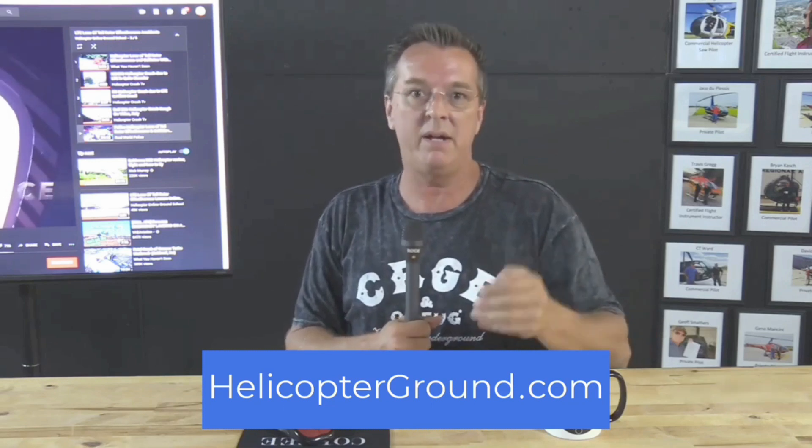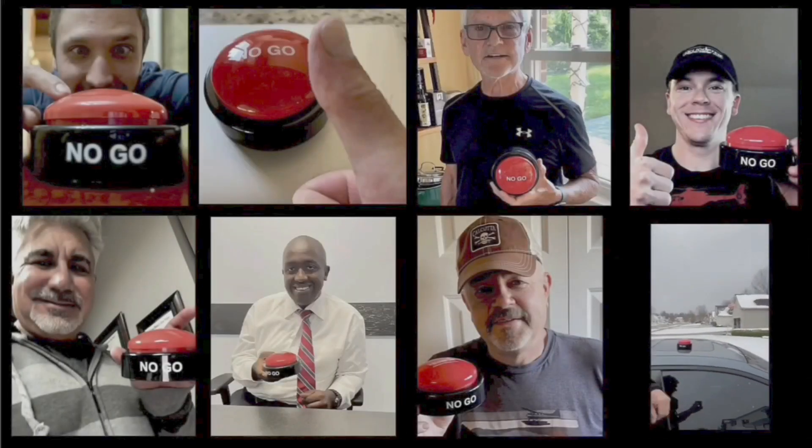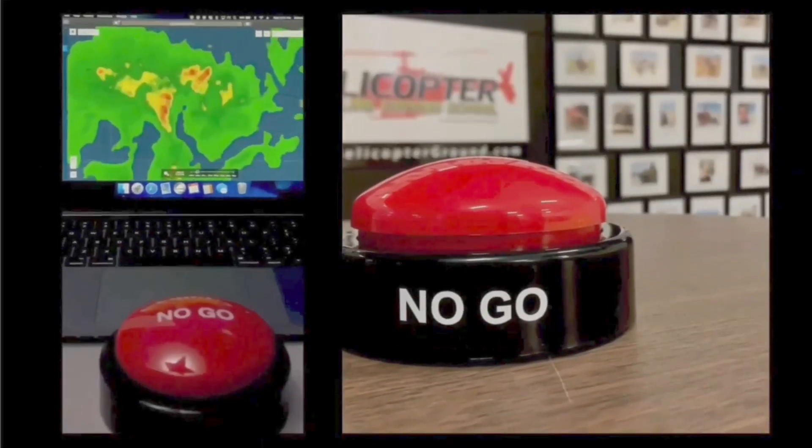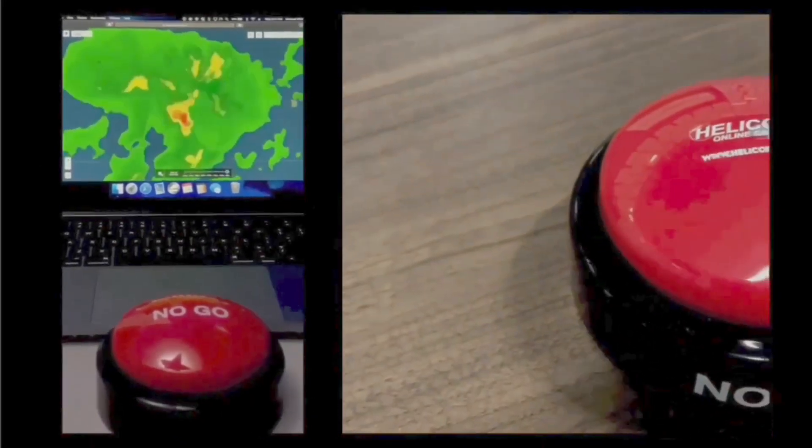I'm Kenny Keller, creator of Helicopter Land Ground School. Go to helicopterground.com — you can take any of our courses for a 24-hour free test flight on the monthly option. Private, commercial, CFI, instrument — any of them. We're always happy to answer your questions. Subscribe to the channel, click the bell, leave us a comment down below. When you feel the pressure to fly but know the right decision is to stay on the ground, hit the HOGS No-Go and live to fly another day. Helicopterground.com.